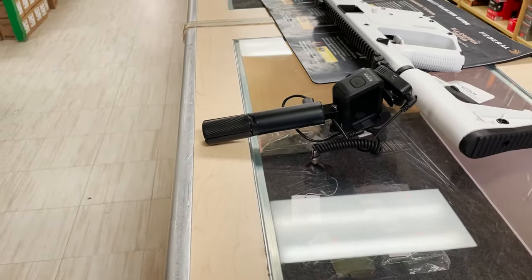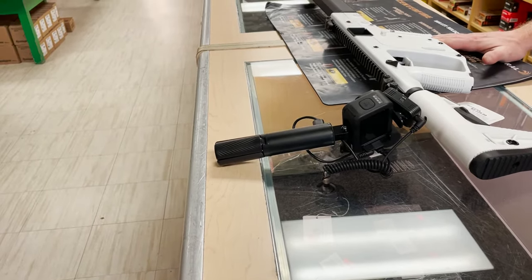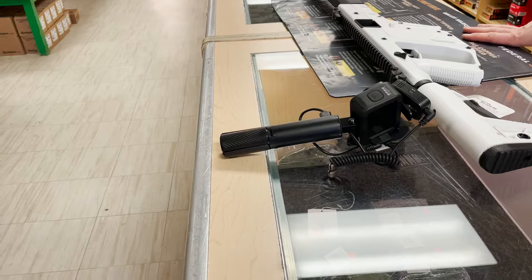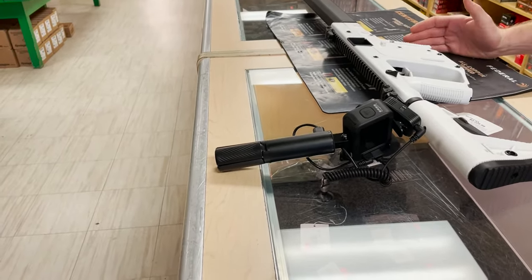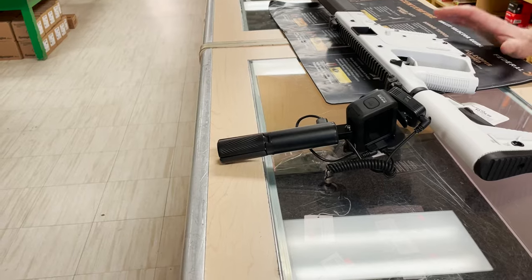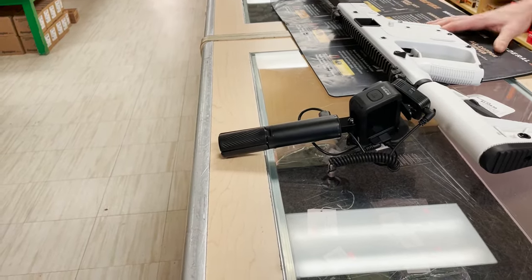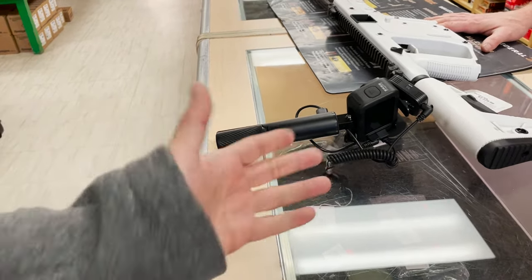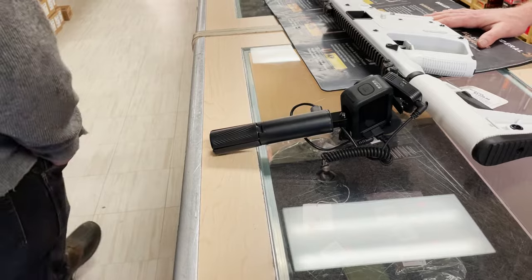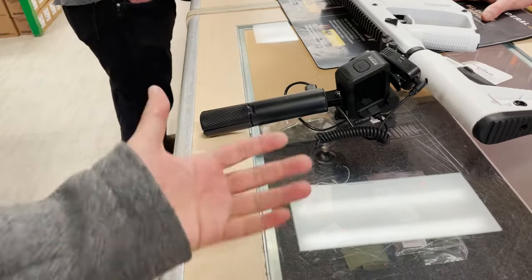It shoots 9mm. And what about the magazine — how many rounds can it hold? In Canada, the magazine holds 10 rounds. It uses a Glock handgun magazine, which allows 10 rounds, whereas an AR-style rifle is limited to a 5-round magazine. So that means less loading at the range. This actually makes more sense. And what accessories would I need if I buy this gun today?